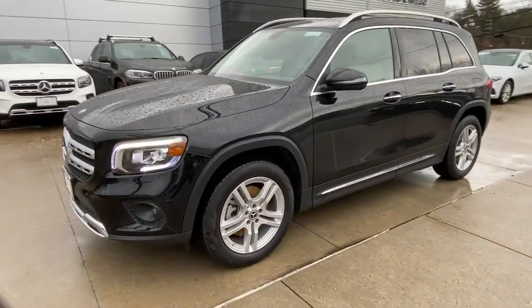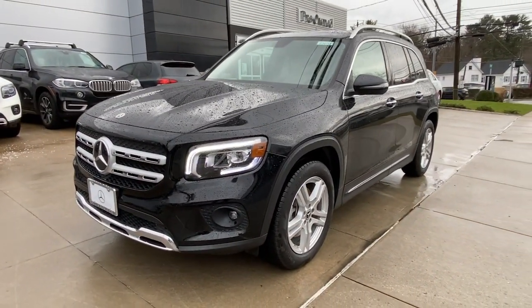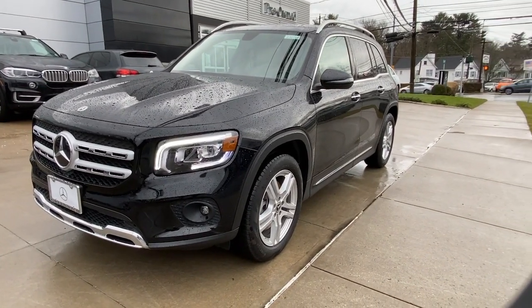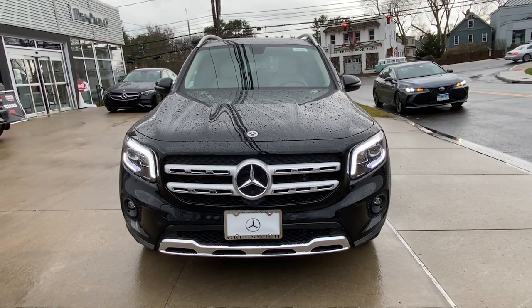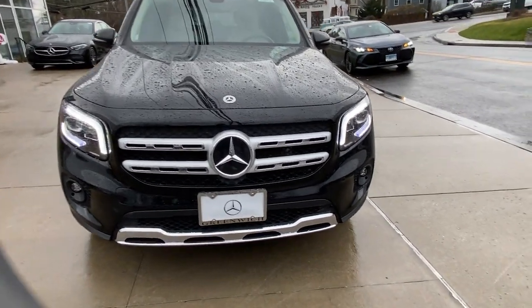Keyless entry, power liftgate, fog lamps, keyless start, heated mirrors, power passenger seat, premium sound system, alarm, steering wheel audio controls, electronic stability control.